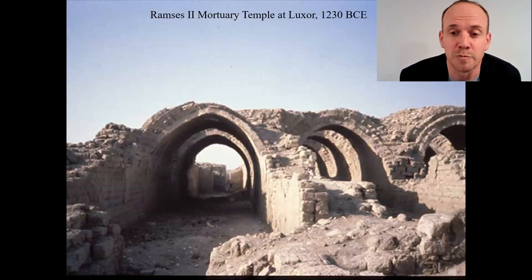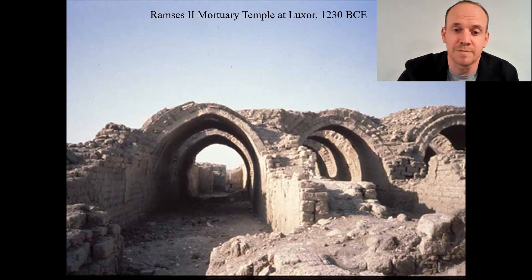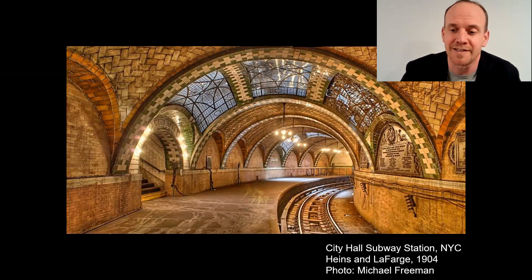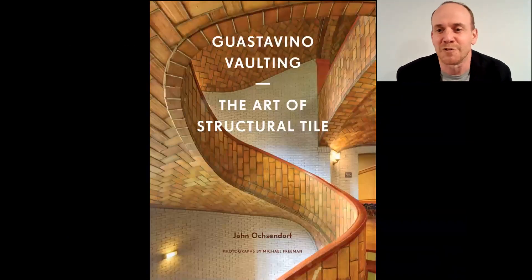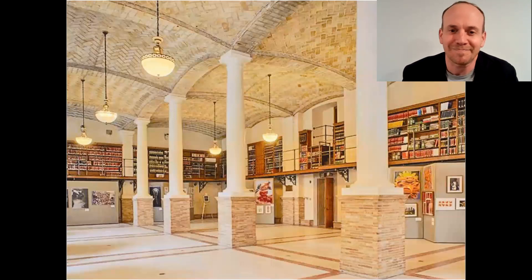The oldest arch I know is a Nubian vault that I was able to visit a few years ago in Egypt. And here, an abandoned subway station in New York City by Rafael Guastavino, the same immigrant family who built the staircase. Twenty years of research on that family's work has helped to expose their contributions to American architecture in a book and public exhibition as well as major buildings like the Boston Public Library.